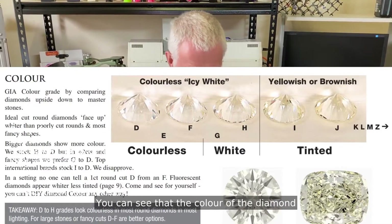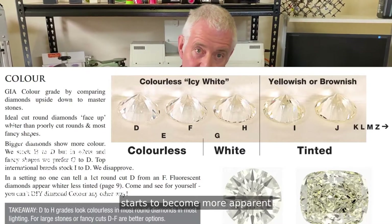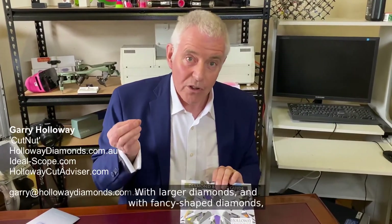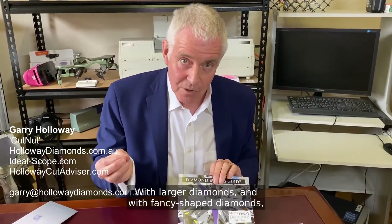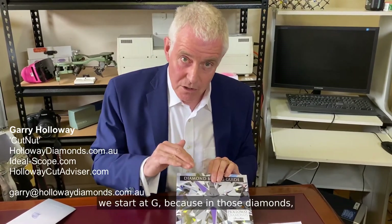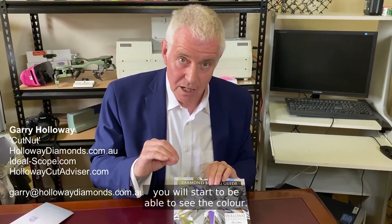You can see that the colour of the diamond starts to become more apparent further down the scale. Now, with larger diamonds and with fancy shaped diamonds, we start at G, because in those diamonds you'll start to be able to see the colour.